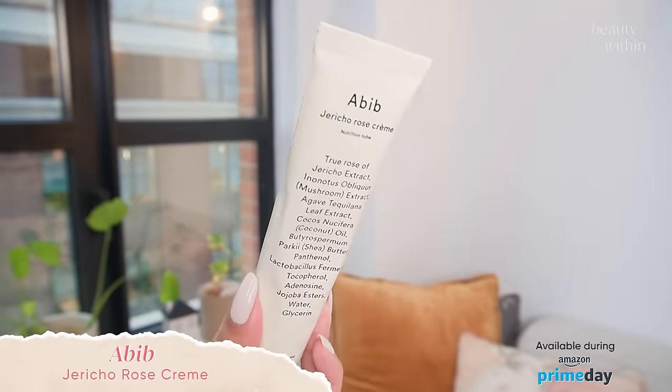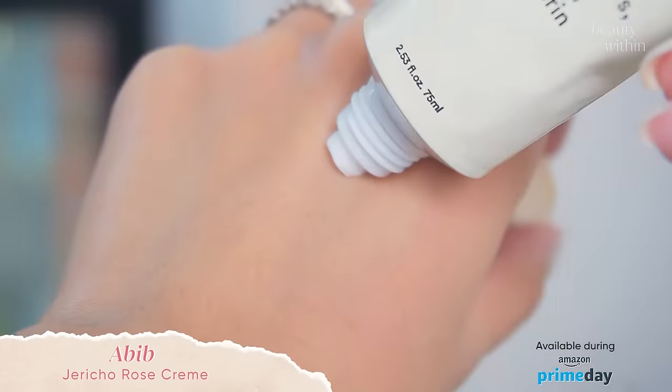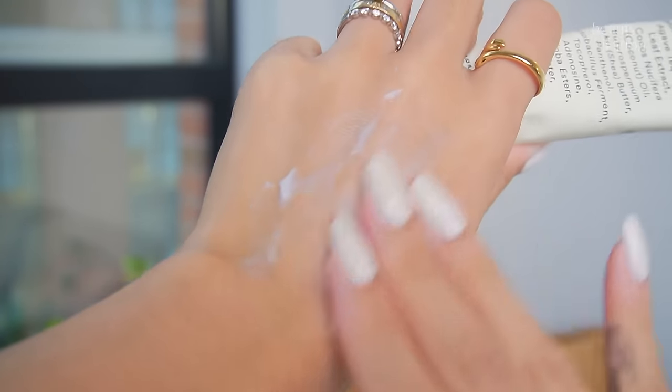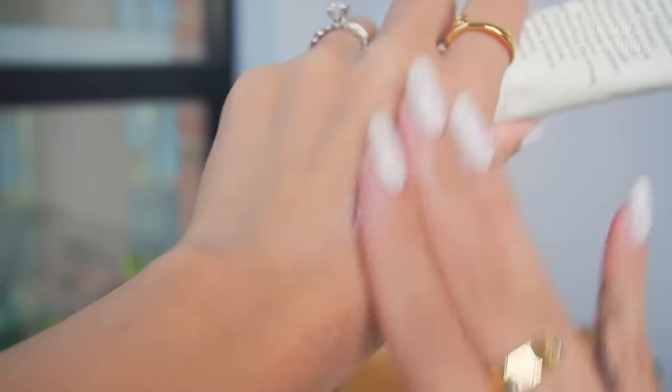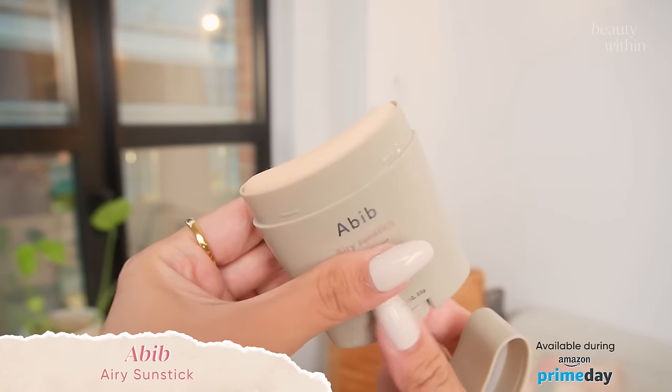I also want to throw in the Abeib Jericho Rose Cream because I've been absolutely loving it. It's in a beautiful tube that looks almost like Diptyque — it's a rose-inspired cream and I was like, 'Oh my god, this feels so good.' It's got my favorite ingredient: mushroom extract. If you were asking me about ingredients for acne, hydration, or combination and dry skin, I always say mushroom because it gives such prolonged hydration and flexibility on the skin while being super lightweight — kind of like hyaluronic acid but on steroids. Also, if you're looking at the Abeib sun sticks, this is also the time — there are two types, one for combination/oily skin and one for dry skin.